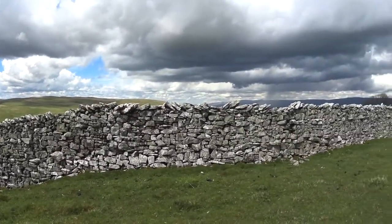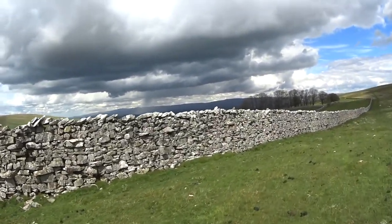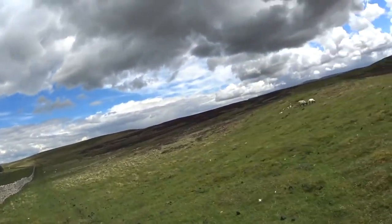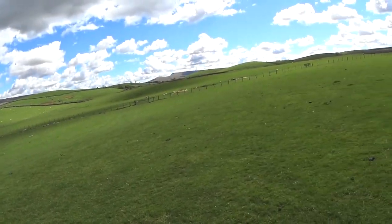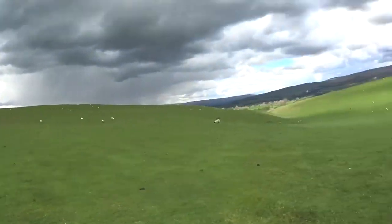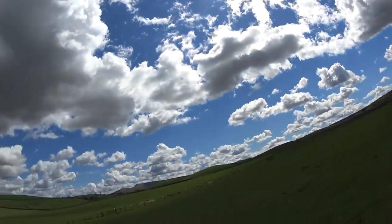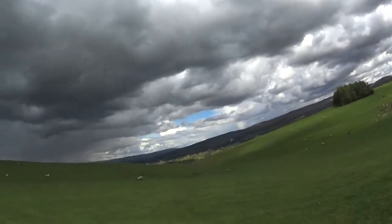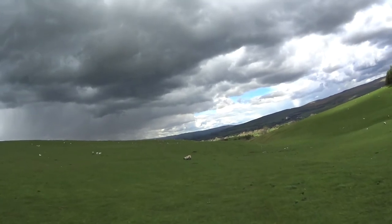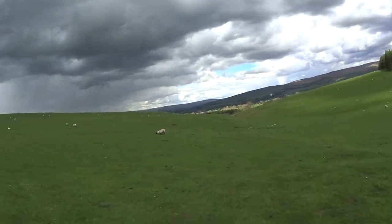Good view from up here. It's raining over there on the horizon — as long as it stays over there I'll be happy. Blue sky marshalling the clouds, broken clouds. It makes quite a nice effect. And I'm now going down into this gully. Beyond that is a farm and then a road leading into Kirkby Stephen.